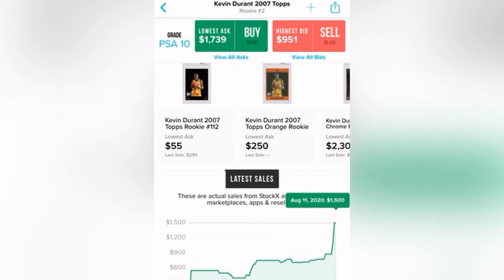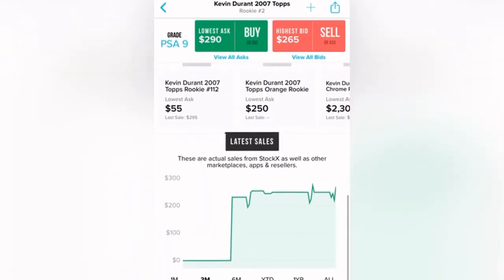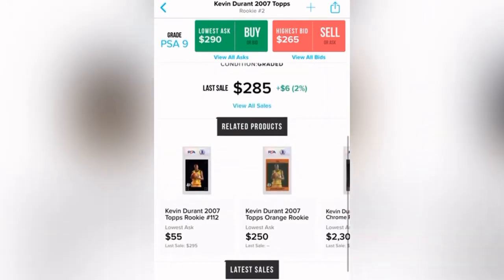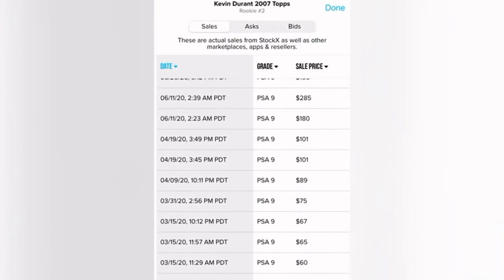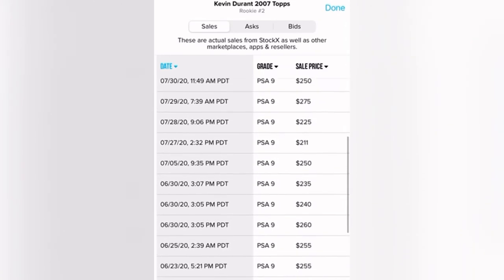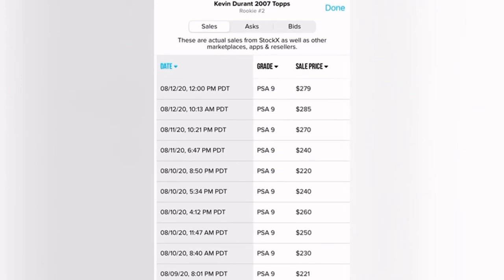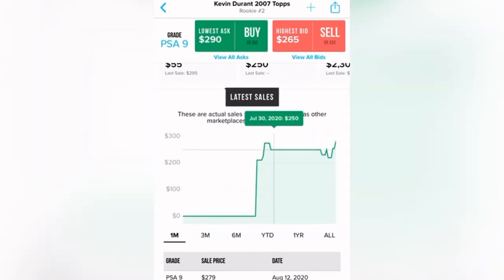There's a lot of potential in this card. The PSA 9 should normally be about one-third the price of the PSA 10, so it should be around $500, but it recently sold for $285. Looking at the sales history, back in March this card was going for $60, April $200, June $200, and recently it hit its highest at $275, $285, $279. But we haven't had that big jump yet like the PSA 10 had in August.